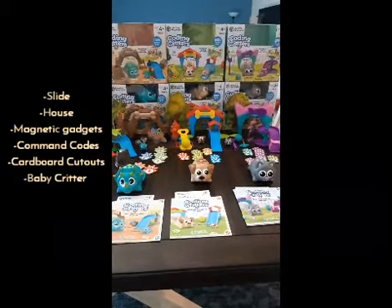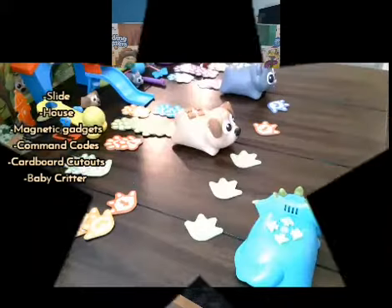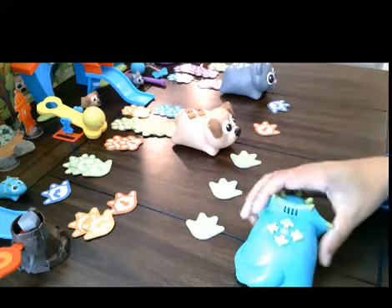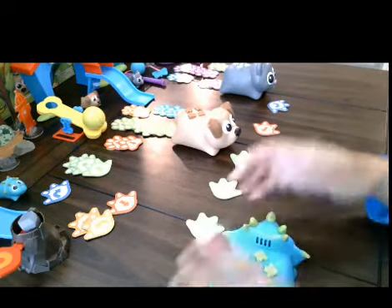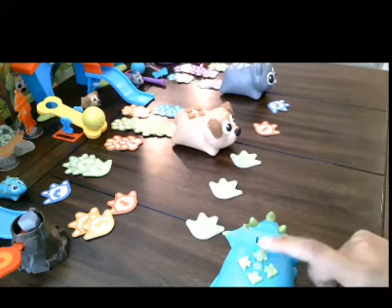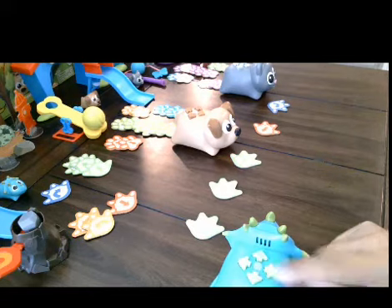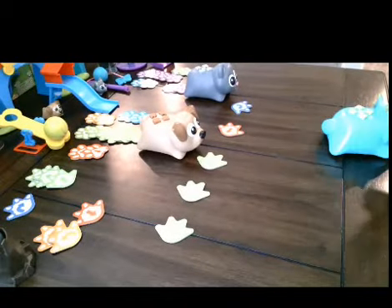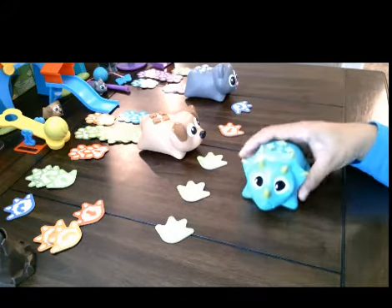Next I'm going to show you how to code the critter with the buttons on top, and also how to go into play mode. I've already set up my coding commands and I have Rumble here. I'm going to turn it on and have him go forward, forward, forward, reverse, and then turn right. Then I'm going to hit go - and there he is, he did the one-two-three-four-five step command. You can do up to 30 codes per command.